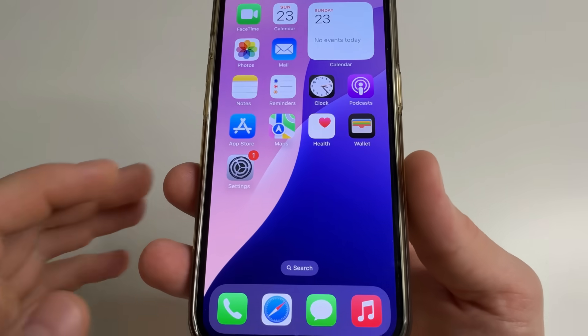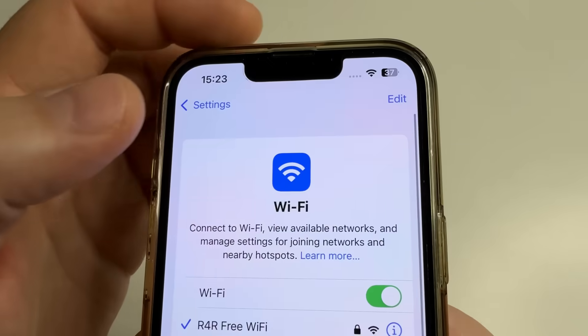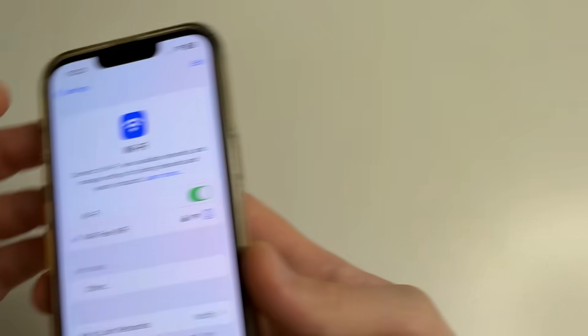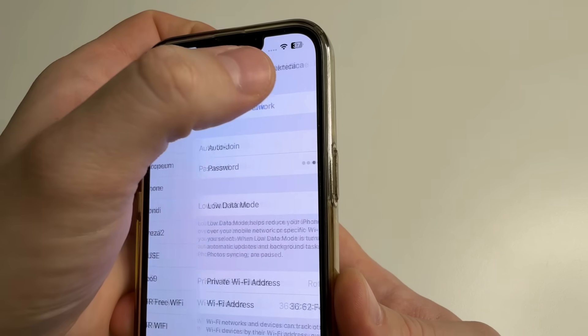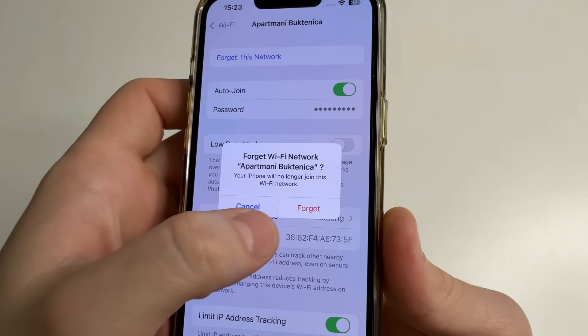Let's start with iPhone. Open settings, then tap on Wi-Fi. In the upper right-hand corner of the screen, click Edit, and type your passcode. Here you can see the list of all saved Wi-Fi networks. To delete, tap on the Wi-Fi network, tap 'Forget this network,' and tap 'Forget.'